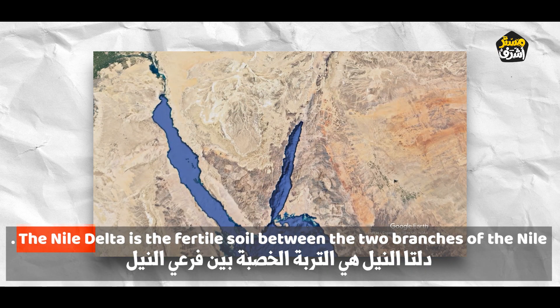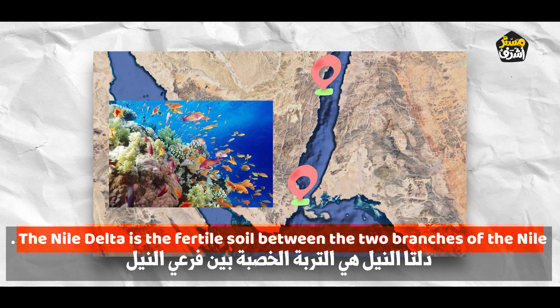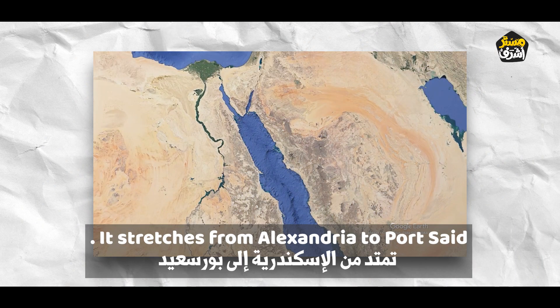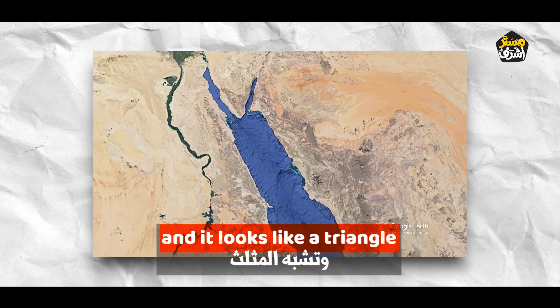The Nile Delta is the fertile soil between the two branches of the Nile. It stretches from Alexandria to Port Said, and it looks like a triangle.